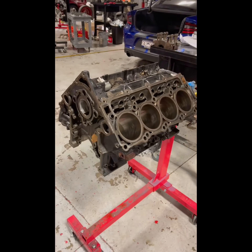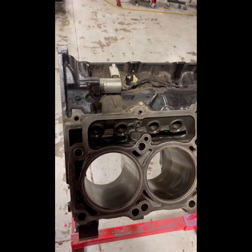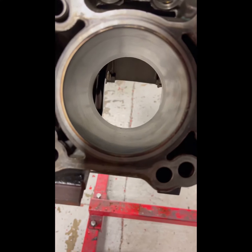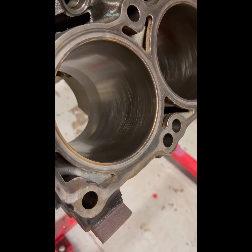The build is coming along nicely. The engine block is completely broken down — they just got done honing. I wish I could have got you guys some videos but you really can't see it, but it's a very very important process. There we go, that's a good shot right there.